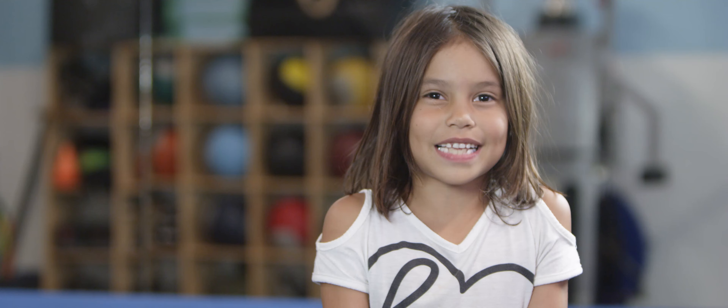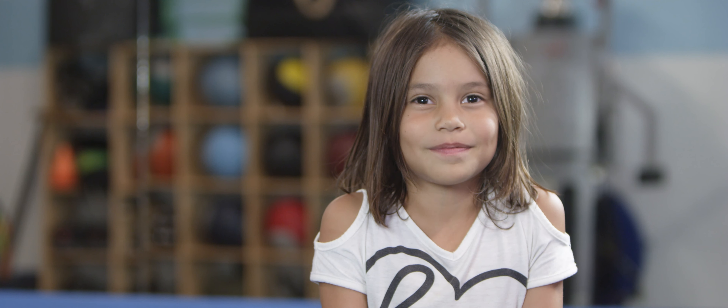My favorite thing about Grom Camp is the rope swing. My favorite thing about Grom Camp is I get to do obstacle courses and I get to play with my friends.